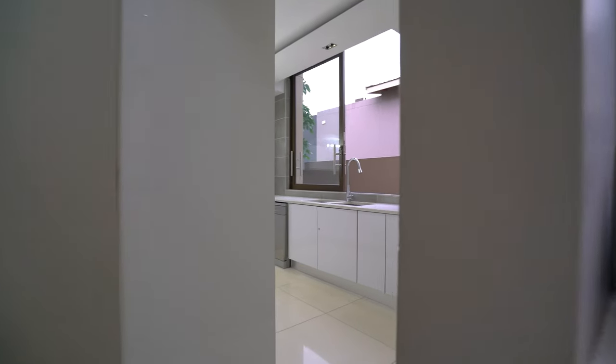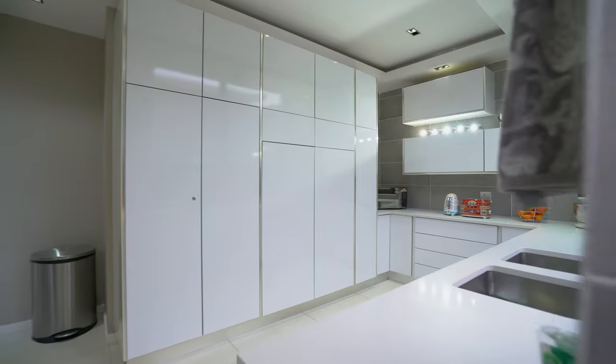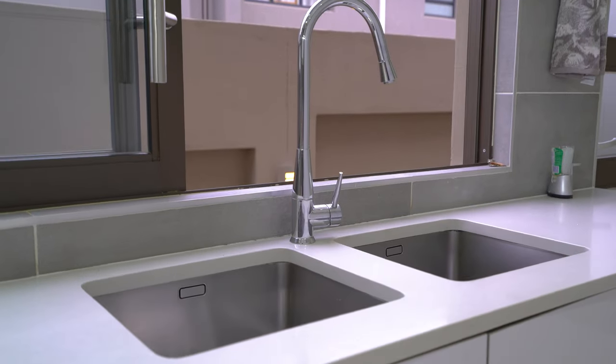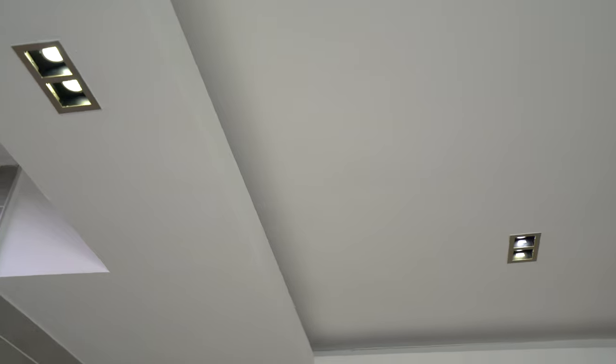The scullery is perhaps the nicest we've seen on the show so far. It carries through the ultra minimalist design from the kitchen and features some more unique bulkheads. There's plenty of counter and cupboard space so you never need to worry about whipping up large meals, and there are also two additional sinks and direct access to your courtyard, making this the perfect utility space.